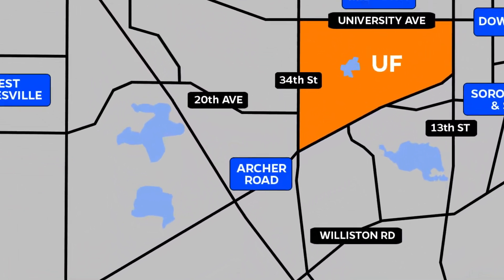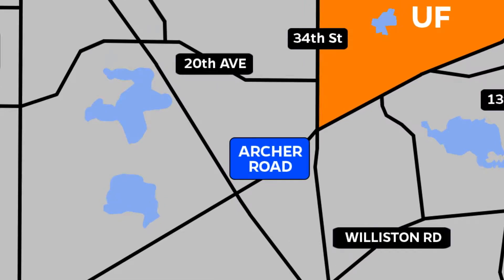Are you looking to live where there's always something to do? Archer Road is a prime area of town full of retail, dining, and apartment options. Let's go check it out! Welcome to Archer Road, the busiest and most up-and-coming area of Gainesville.